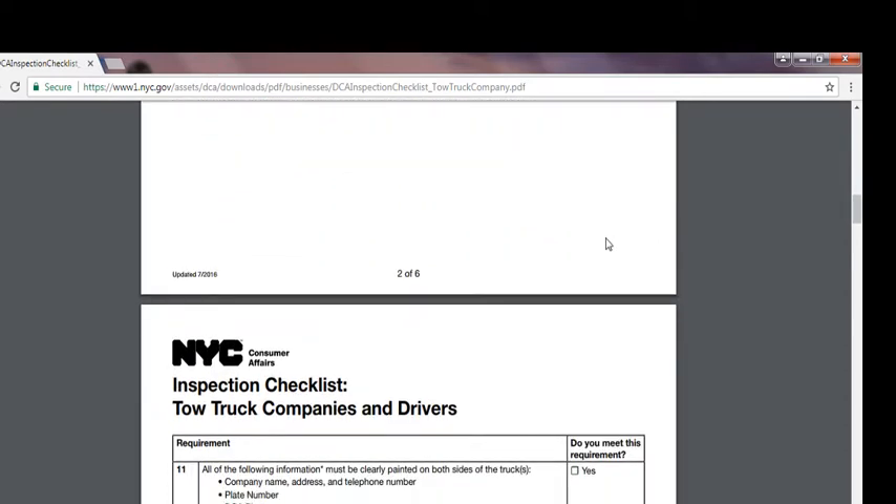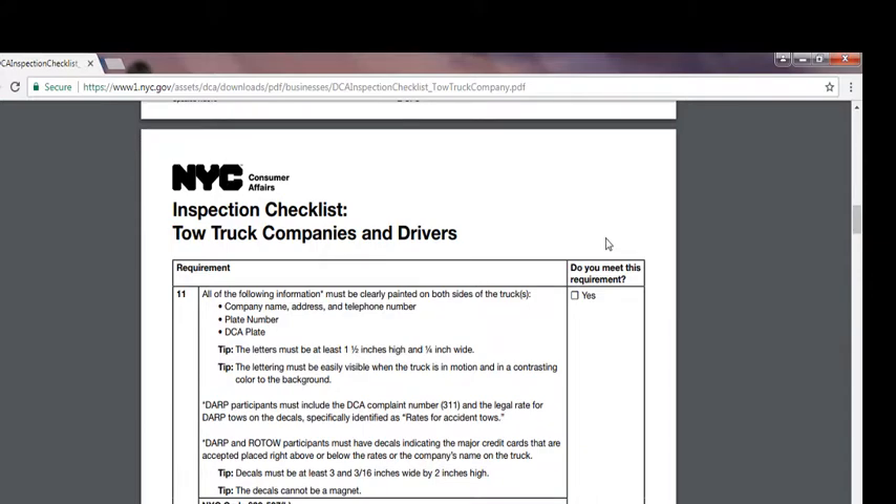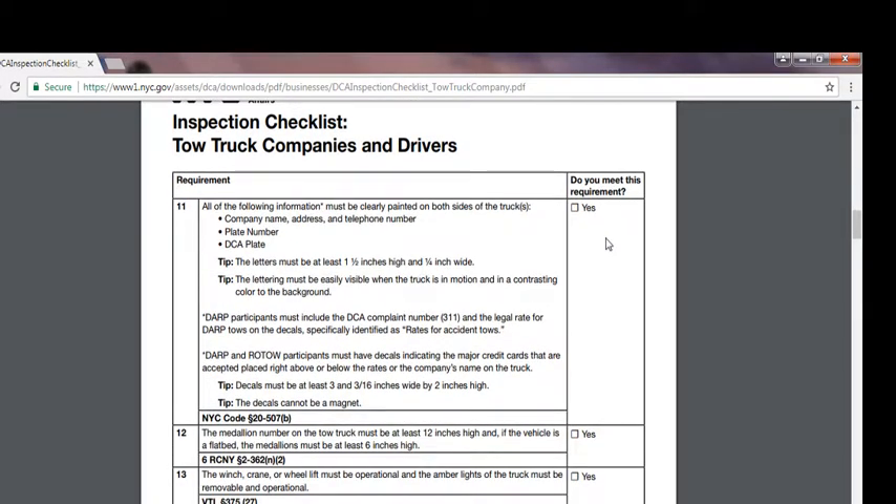Number eleven: all of the following information must be clearly painted on both sides of the truck — company name, address and telephone number, plate number, and DCA plate number. The lettering must be at least one and a half inches high and one-fourth inches wide, and must be easily visible when the truck is in motion in a contrasting color to the background. DARP rates must include the DCA complaint number 311 and the legal rate for DARP tows as decals. DARP and ROTO participants must have a decal indicating accepted major credit cards placed right above or below the rates and company name on the truck.